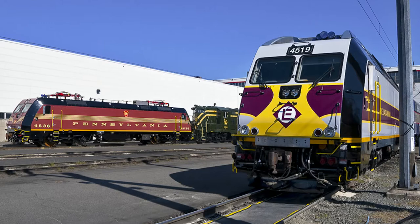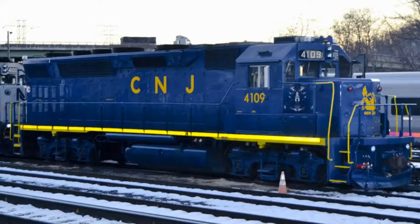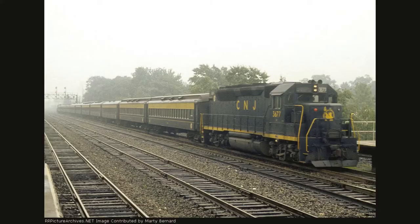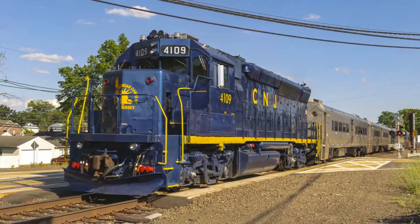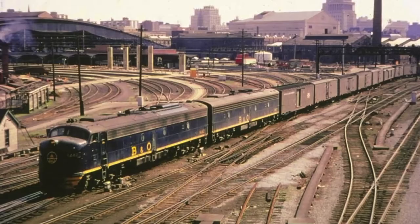This is especially the case for New Jersey Transit, as they released heritage coaches and three heritage locomotives for their 40th anniversary in 2019. Interestingly enough, those locomotives just so happened to be from the same routes they were given the heritage livery in. It is also uncommon for a locomotive to be repainted back into the livery of its former railroad, and even more so for it to be in service with its previous railroad's livery painted back on it. All of these circumstances are what makes the story of this locomotive remarkable, as all of these features only describe the history of New Jersey Transit number 4109.